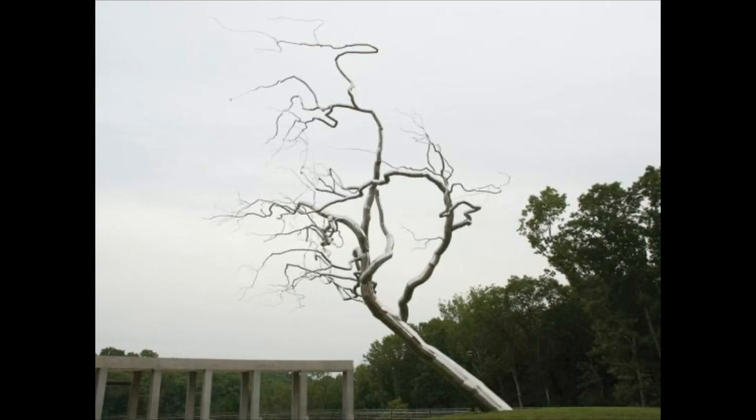As guests drive up the entryway of Crystal Bridges Museum, they find themselves greeted with the sight of what appears to be a large metallic tree. This attention-grabbing sculpture by the artist Roxy Payne is titled Yield, and while it may at first glance appear to be a metal sculpture of a tree, it in fact can be so much more. This tree-like sculpture that Roxy Payne has created is part of a series of sculptures that he calls dendroids, spelled D-E-N-D-R-O-I-D-S.